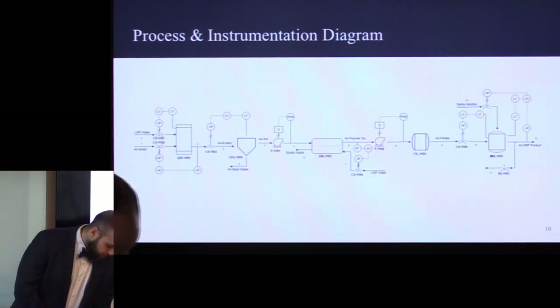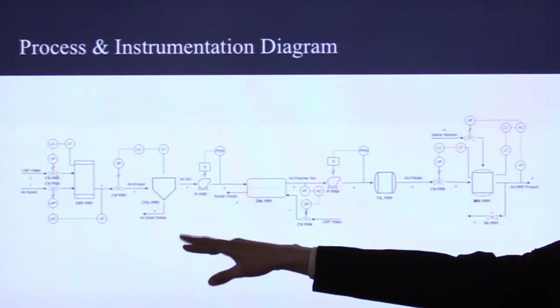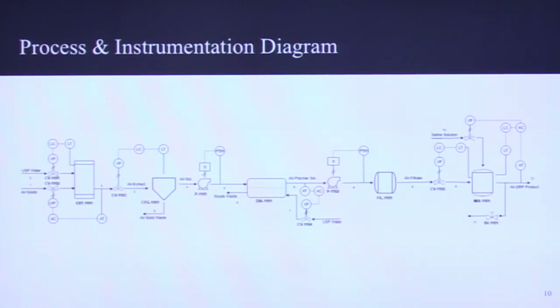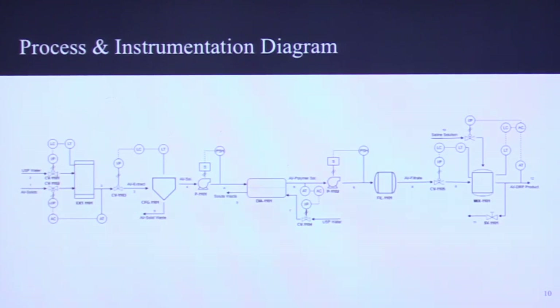Going through a bit more detail of our process: we start by introducing aloe vera leaf salt biomass with water and extract it in a blender-type unit operation. The extract then goes into the centrifuge, where we separate the gel from the heavier solids. Then it goes to a dialyzer, where the smaller molecules are diffused out of the process stream. For the filtration step, we run it through a sterilization filter for sterility. Then it goes into the final mixer for dilution, and then to the packaging stage.